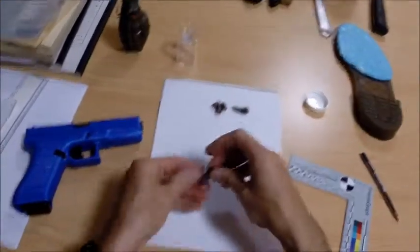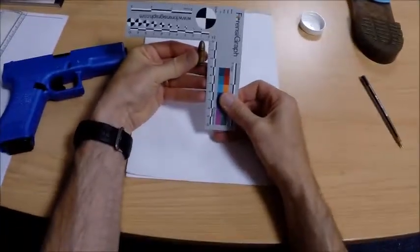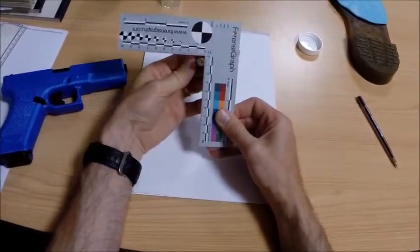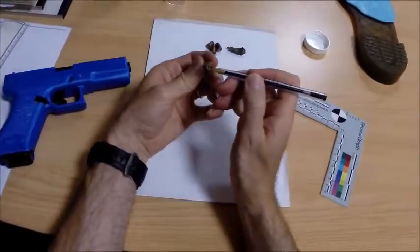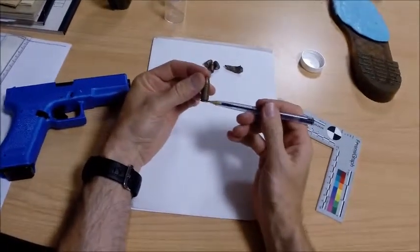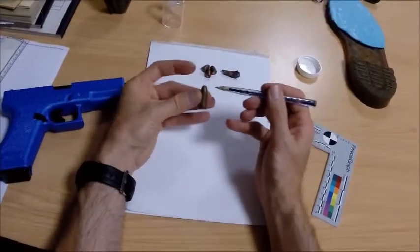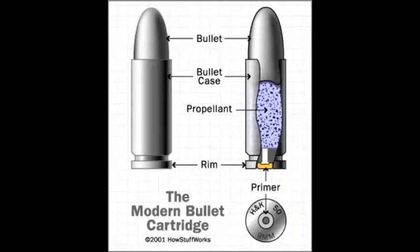If we look now at a round of ammunition, this is a nine millimetre handgun round which has a brass cartridge case and a bullet in the end. If we look at the base of the cartridge case we can see a central firing pin impression, because this round has already been fired. The cartridge base has a primer within it and the remainder is filled with a propellant which will be ignited by the primer. This cutaway illustration shows these components more clearly.